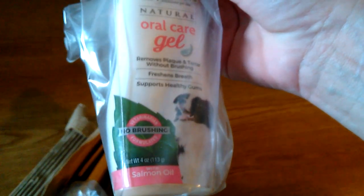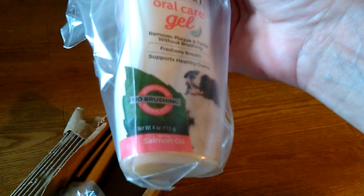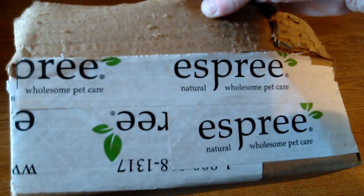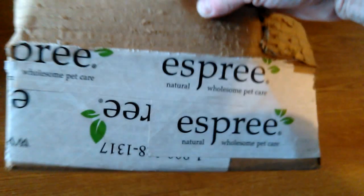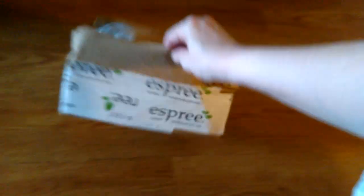So I'm going to try this. He recommended putting it on the paw because Remy is not an easy cat when it comes to getting him to take stuff. This is called Esprit Natural Wholesome Pet Care. So I'm going to try this.